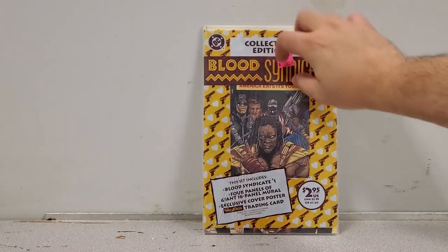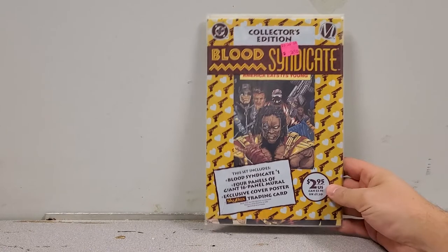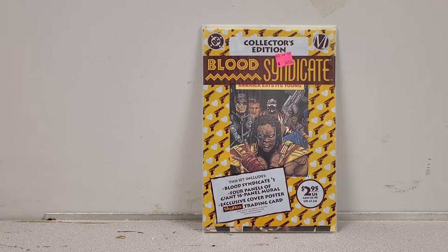Full disclosure, I don't even remember all the stuff I got because there was that many. Starting with the first book: Blood Syndicate number one, still in the poly bag. This one is definitely for sale. I figured I'd pick it up because it's Milestone, and a lot of these books will probably spike because Milestone is coming back.